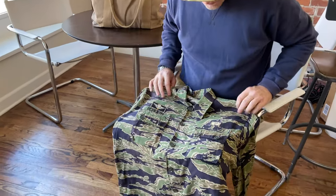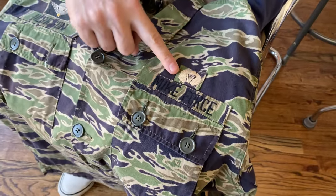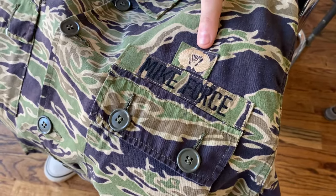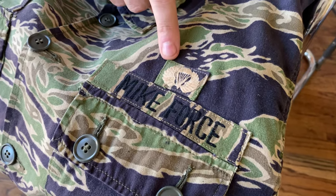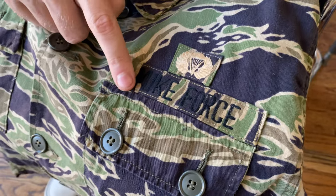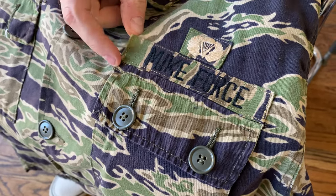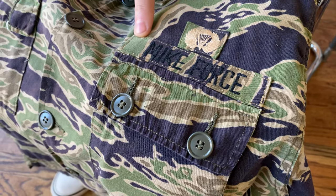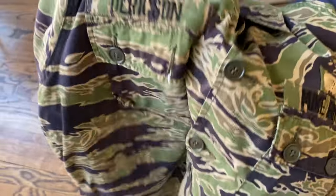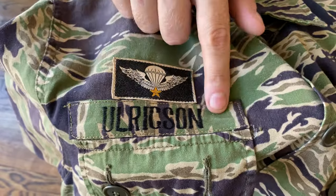So let's take a look at this in more detail. You've got a hand-embroidered jump wing that is actually sewn on the lightweight tiger stripe material, a machine-embroidered Mike Force tape — still a little bit starched — sewn onto the shirt, a Bevo woven South Vietnamese jump wing, and then the veteran's name tape as well.